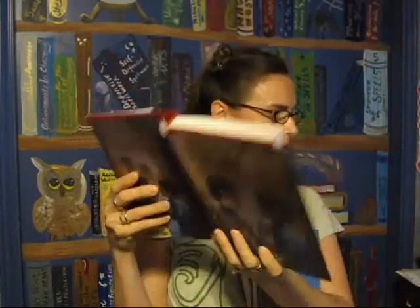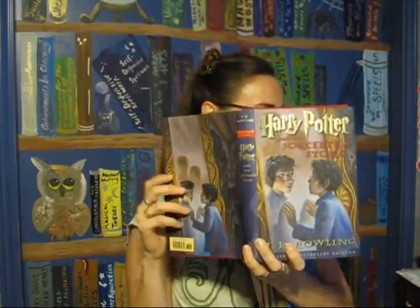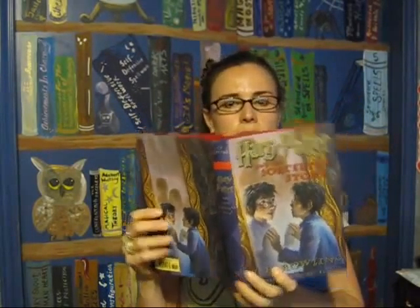This is my collector's anniversary edition of Sorcerer's Stone, which has different cover art from the original. I really like this one because the Mirror of Erised scene is one of my favorite scenes.